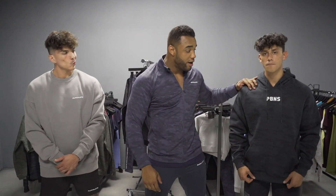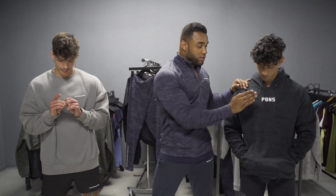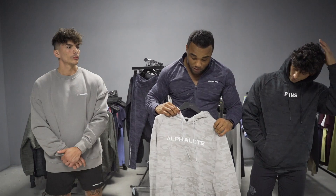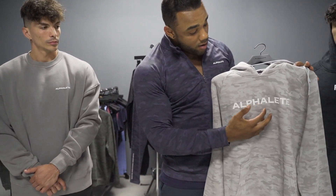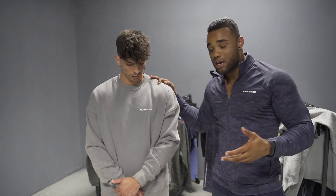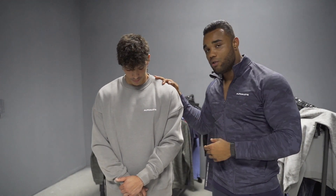Now we have the hoodies and crew necks. We have multiple different styles releasing — here's the camo look with 'Proud But Never Satisfied,' sleek logo, small details on the stringers to emphasize the overall look. We also have a louder branding style with the Alphalete name in a different color logo. Before we transition, I want to highlight the oversized crew neck — very sleek logo, and the main factor here is the oversized fit. If you like a tighter fit, I'd recommend downsizing. It's a unique style that adds versatility to your closet.